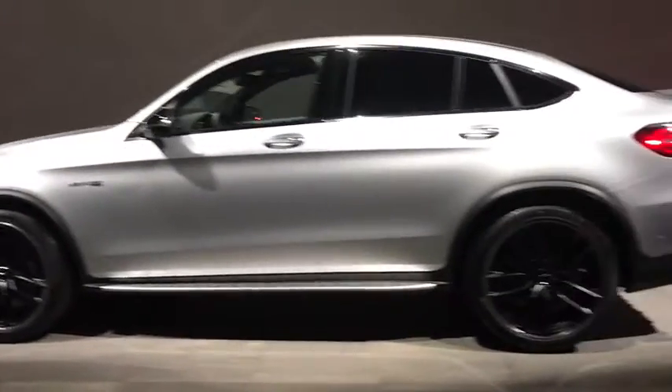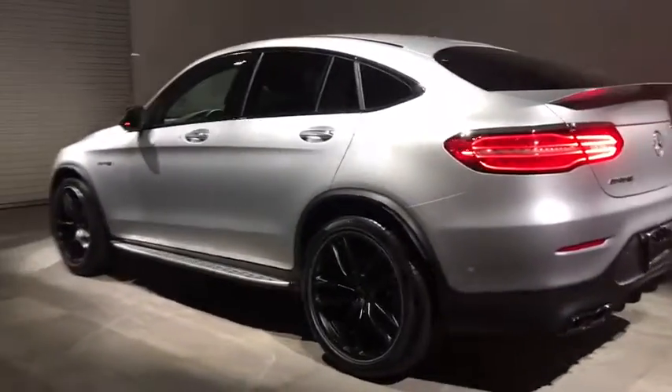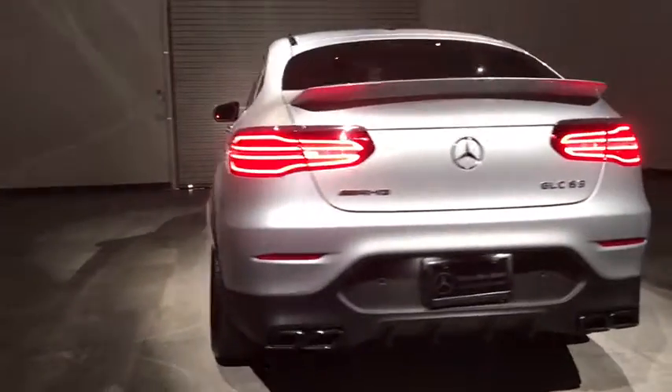All-wheel drive, power passenger seat, power liftgate, stability control, steering wheel audio controls, traction control, backup camera.